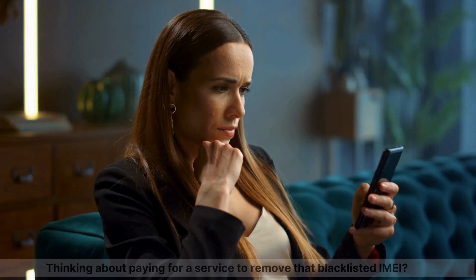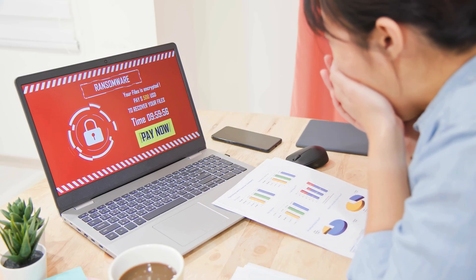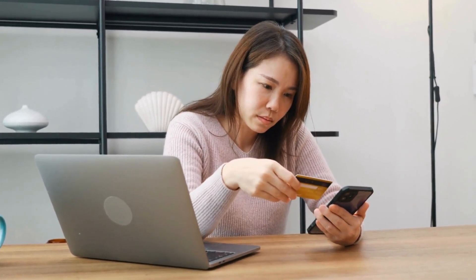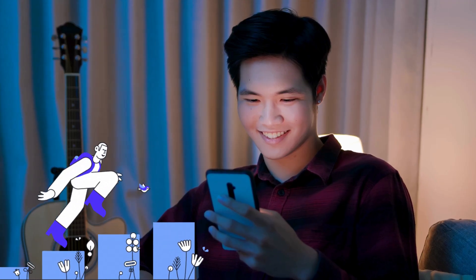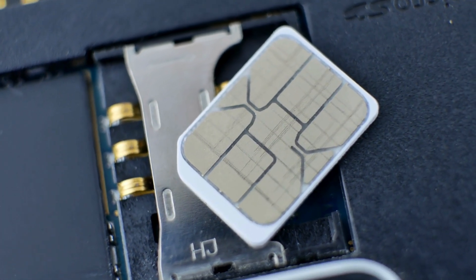Hey there, it's Jake. Thinking about paying for a service to remove that blacklisted IMEI? Hold up, before you dive into anything risky. I've got a safer, free, and guaranteed way to get it done. No need to spend a dime or mess with dodgy software. I'm going to walk you through it step by step, and it works on any device that uses a SIM card. Let's jump in.